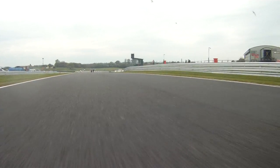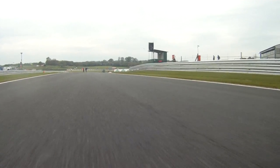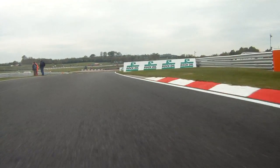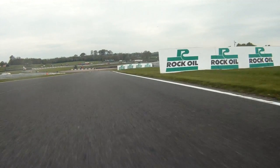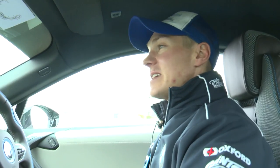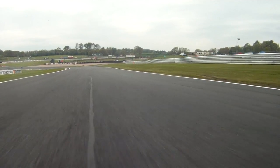We're coming to Cascades — a real heart-in-mouth moment as you come down here because you can't see anything. You come over the crest, the bike's completely on the limiter as you give it angle, and then you've got to try and brake and go over this bump and decelerate as you come into the left of Cascades.